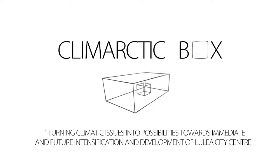Climatic Box: turning climatic issues into possibilities towards immediate and future intensification and development of Luleå City Centre. The Climatic Box deals with one of the very basic issues addressed in all kinds of urban design — the climate, the climatic factor. The Climatic Box transforms climatic barriers into possibilities towards immediate as well as future development of Luleå City.